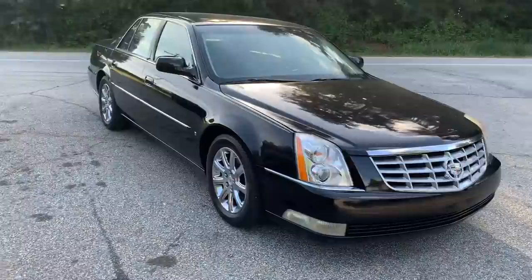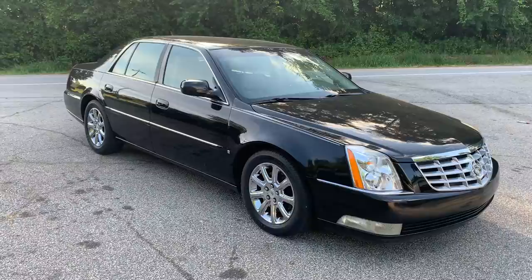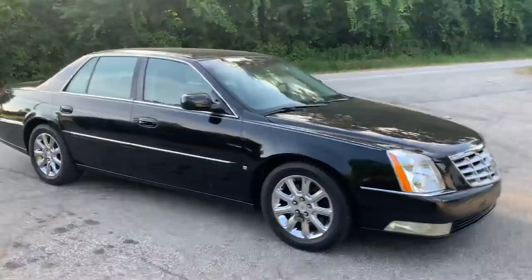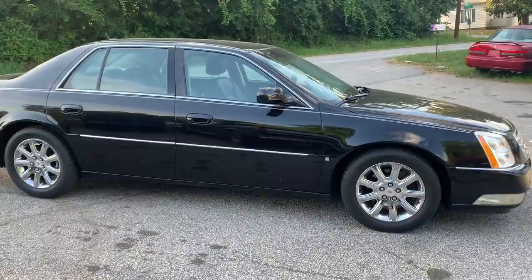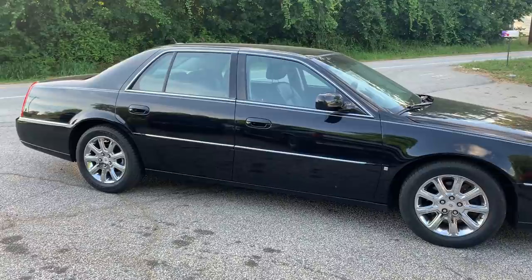I love the Cadillac DTSs — in case anybody wonders what I want for Christmas this year, I wear a size black in a Cadillac DTS with a column shifter. If I could afford one I'd take one for myself. I'm just broke — I work on junk cars for a living and make YouTube videos.